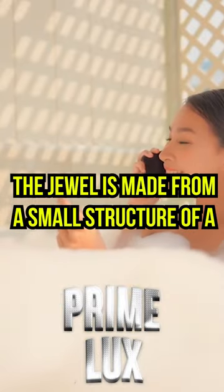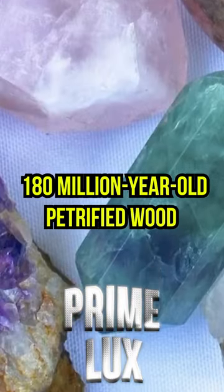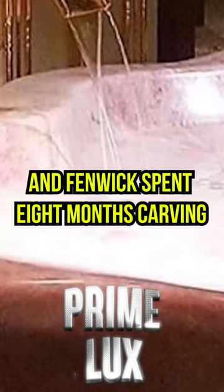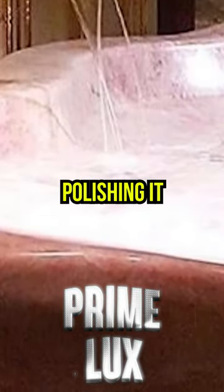According to Robb Report, the JUUL is made of a small structure of a 180-million-year-old petrified wood found in the Indonesian rainforest. The original log weighed 14 tons, and Fenwick spent 8 months carving it into a bathtub with diamond blades and polishing it.